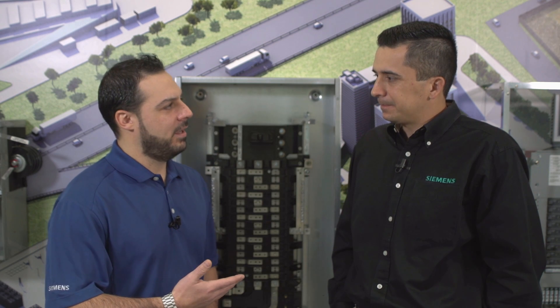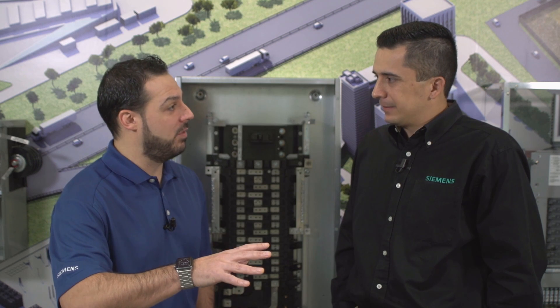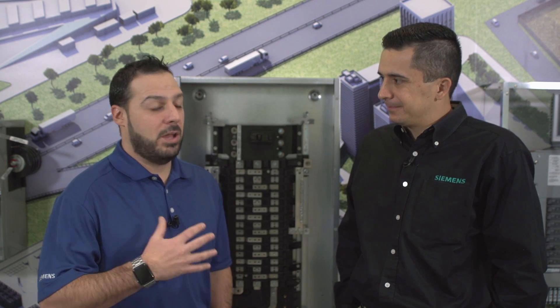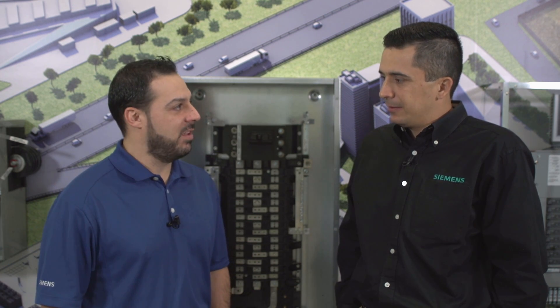So if I have an issue out in the field after the fact, I could come back to that same distributor or another Siemens authorized distributor and get a factory-built part, versus having to go to the manufacturer and order separately. Is that accurate? Yes, the distributor will have it ready for you. Outstanding.